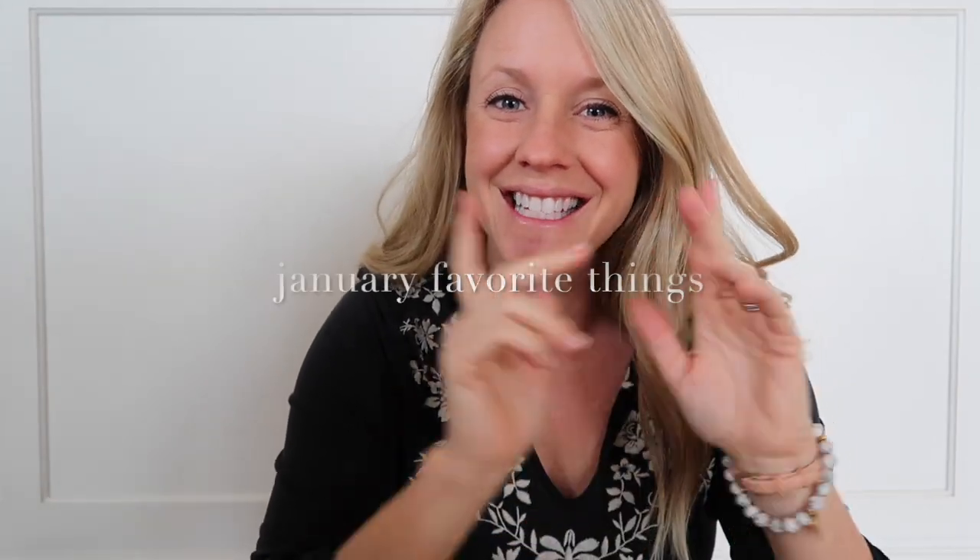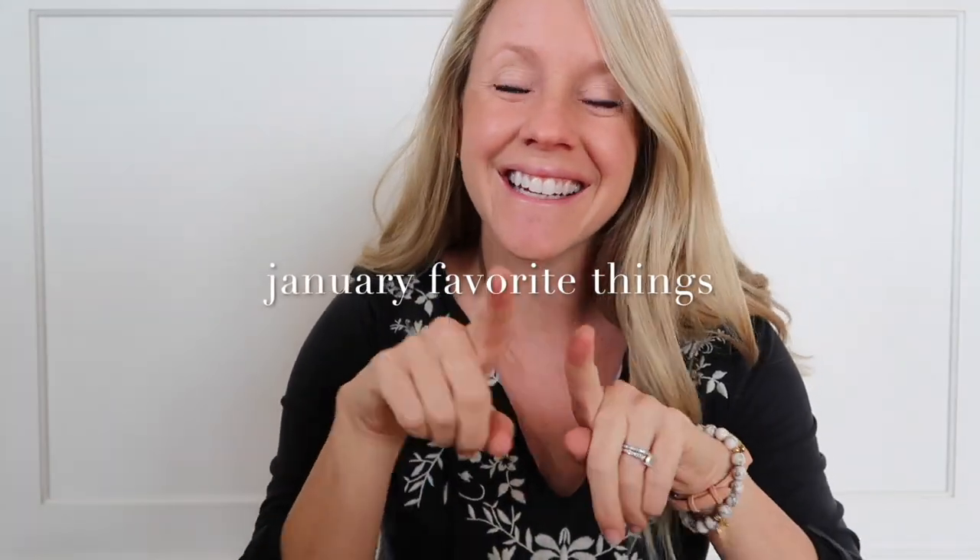Alright, favorite things — January is here. Most things today are a Christmas gift roundup. So these are things that I, most of them, got for Christmas that I just am totally loving this month.